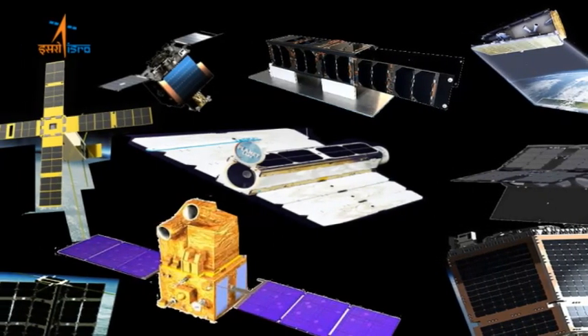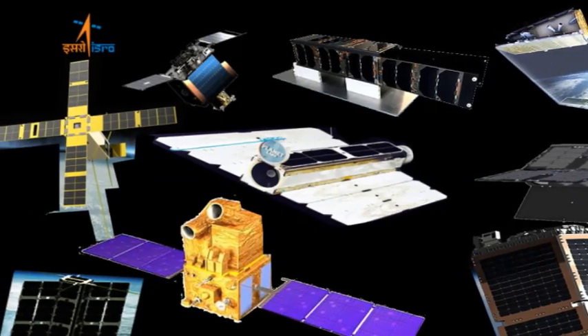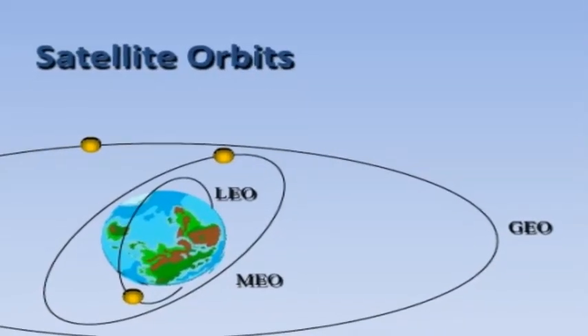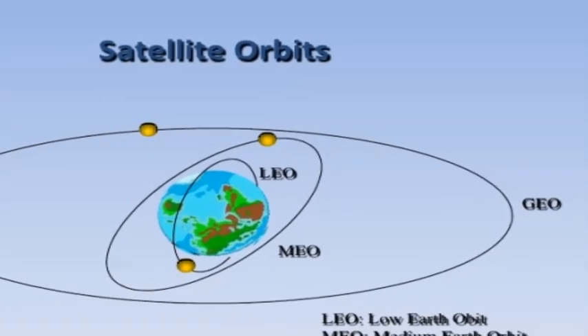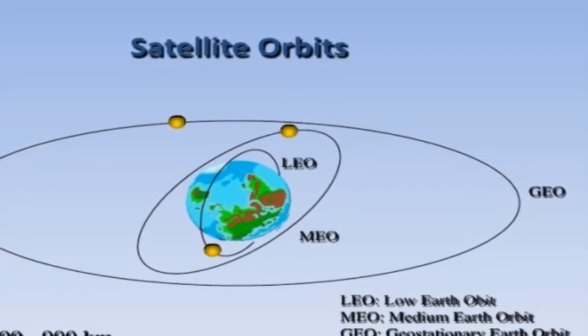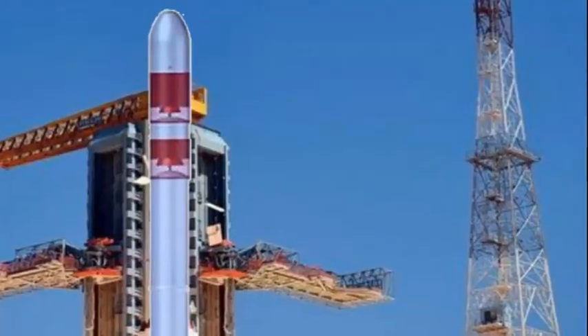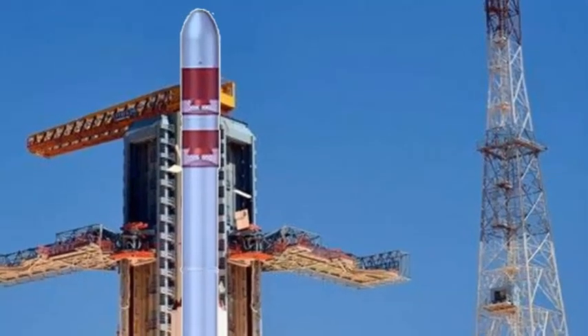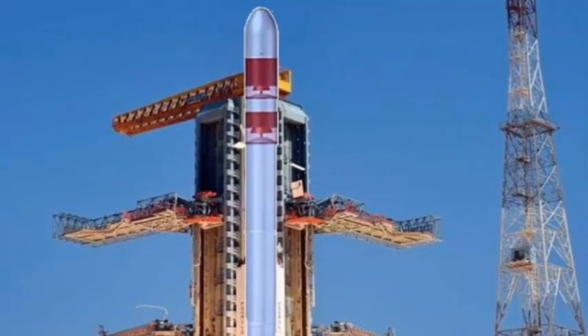The vehicle can launch dedicated payloads or multiple satellites into low Earth orbit or sun-synchronous orbit. The payload capacity will be 300 kg to sun-synchronous orbit (SSO) and 500 kg to low Earth orbit (LEO). The proposed small launch vehicle is likely to be ready for launch by 2018 or early 2019.